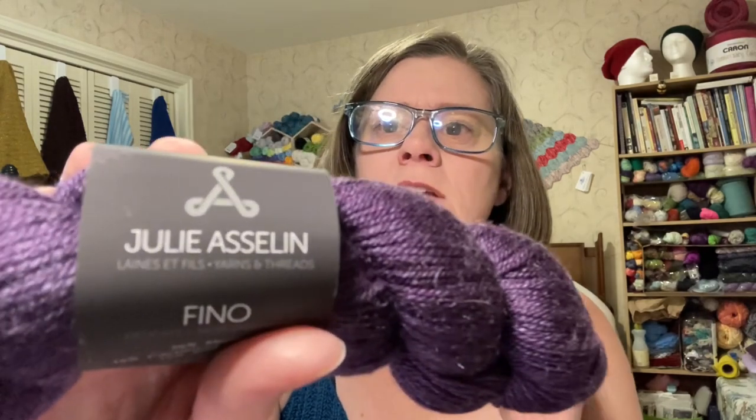So that's three, and we need to add a fourth. The River City kit used different dyers each month - this one is by Julie Ostellin, and it's 75% merino, 15% cashmere, and 10% silk. So when it comes to choosing the fourth yarn, I want something with a similar fiber - something that's going to be just as soft.